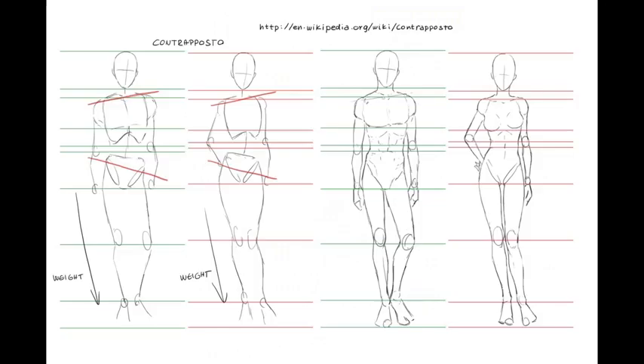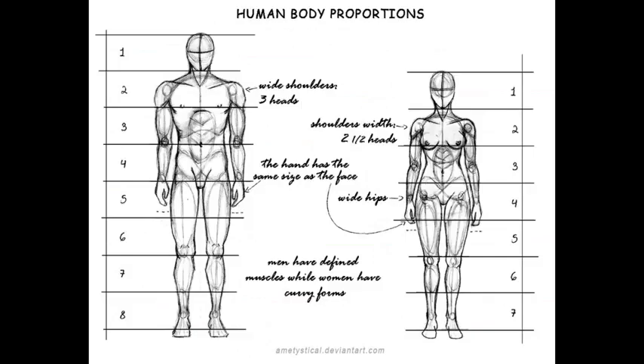If you take drawing classes and you try to tell them that women have large shoulders and no hips, they're going to look at you like you're an idiot — and rightfully so. Men have wide shoulders that you can fit three heads on. Women have small shoulders and you can only fit two and a half heads on the shoulders. For the man, the hand has the same size as the face. Men have defined muscles, while women have curvy forms.